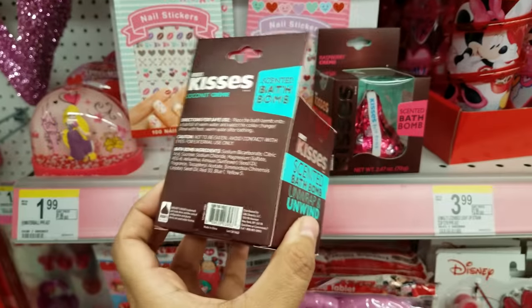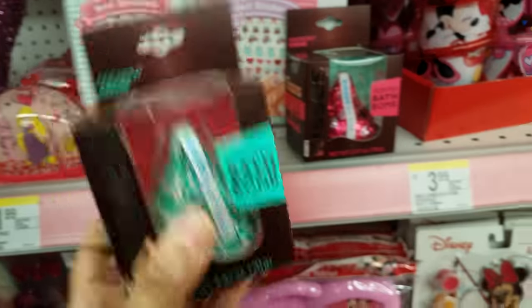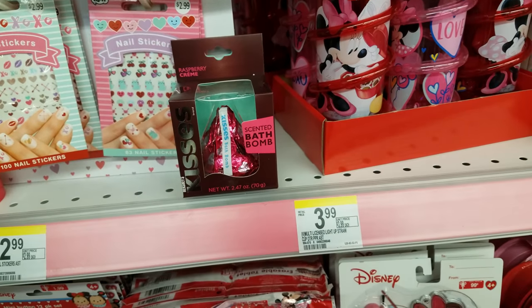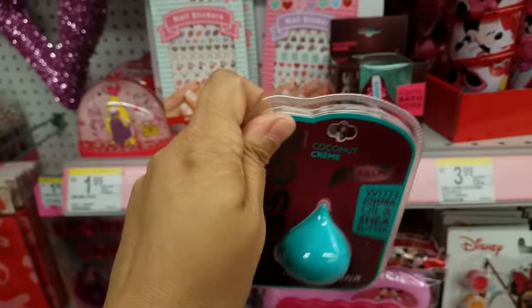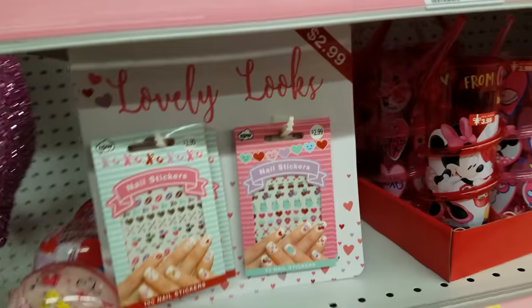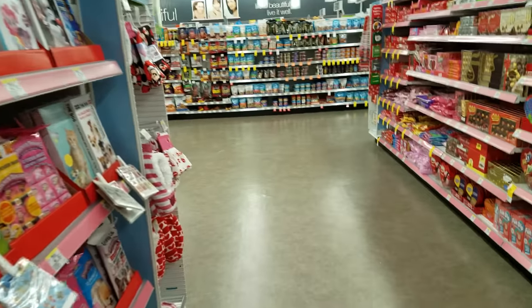At least it doesn't smell like chocolate. And then they have a raspberry one — I think it might smell like raspberry. And then, of course, they have the lip balm — you can also find this at Target. It smells like coconut. Pretty cool. And I think, you guys, that is it for the Valentine's section.